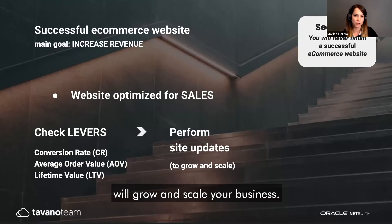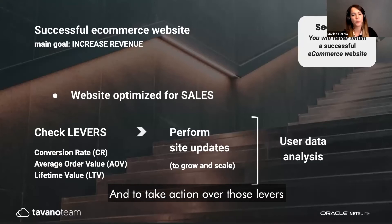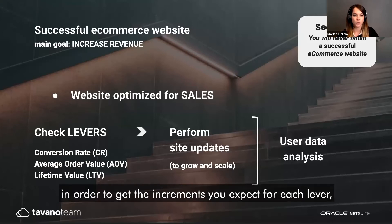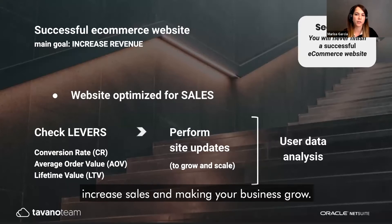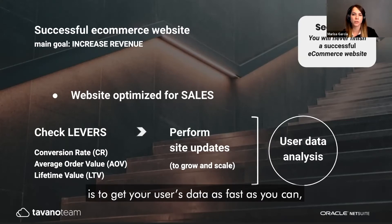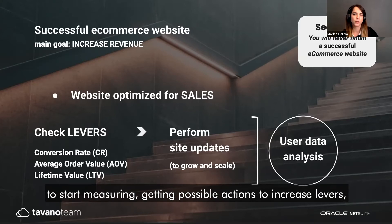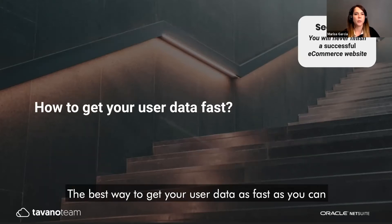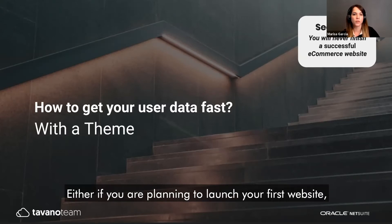Making the correct adjustments to these levers will help grow and scale your business. To act on those levers, you need user data analysis to tweak them wisely and get the increments you expect. The key is to get your user data as fast as possible to start measuring, identify actions to increase each lever, and begin making site updates. The best way to do this quickly is to go with a theme.